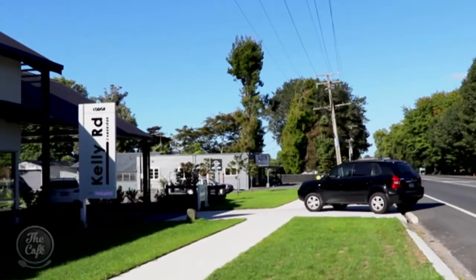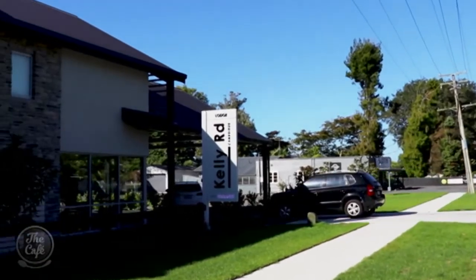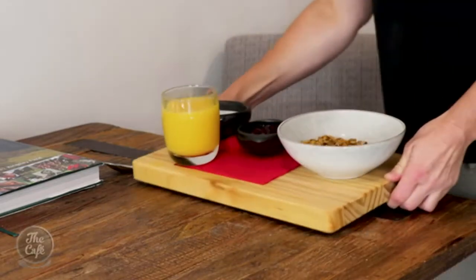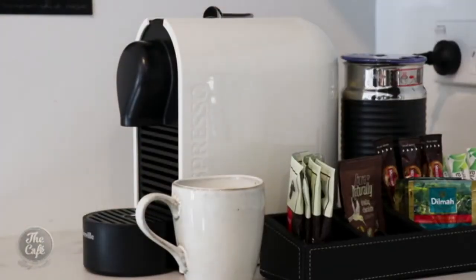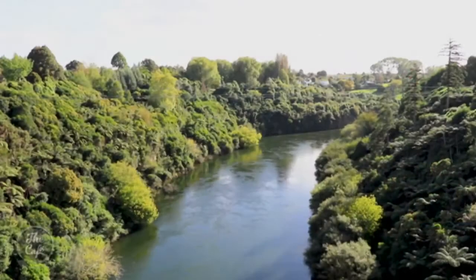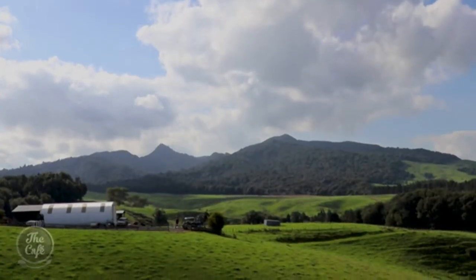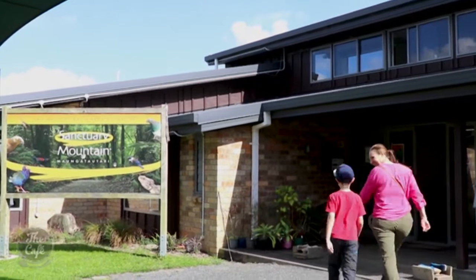Cambridge next. Our accommodation is the brand new Kelly Road Lodge — fresh, contemporary design, proudly using local art and furniture, and even the coffee is roasted nearby. From here it's a half-hour drive to Sanctuary Mountain, Mangatautori, New Zealand's biggest pest-proof sanctuary.